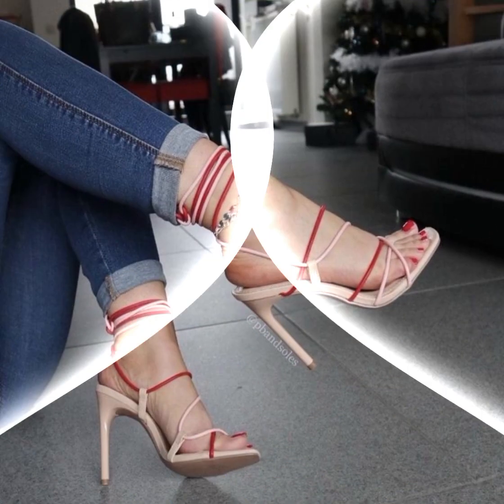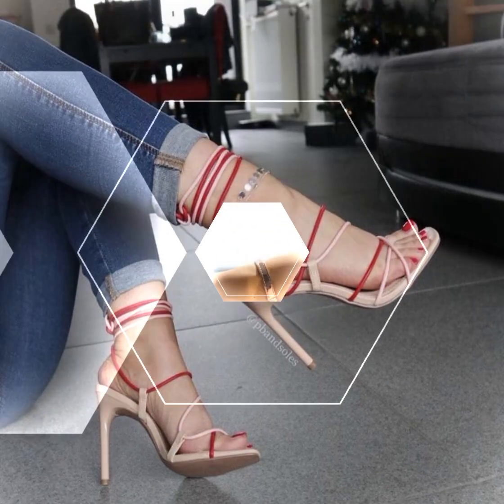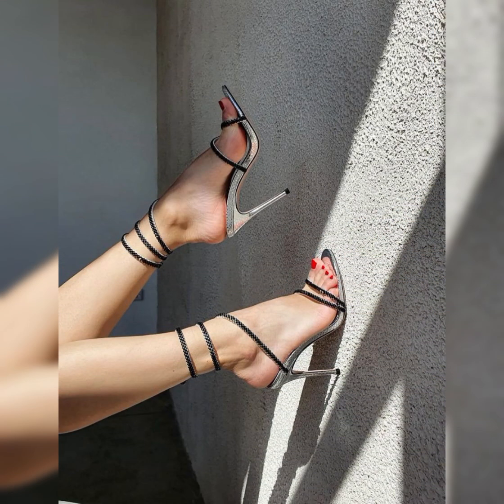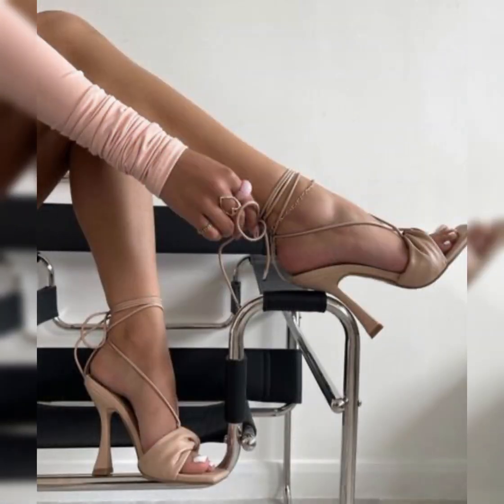Hello everyone, welcome back to my YouTube channel, The Fashion World. Today in this video I'm sharing one of the most beautiful, stylish and gorgeous collections of stiletto high heels pumps.